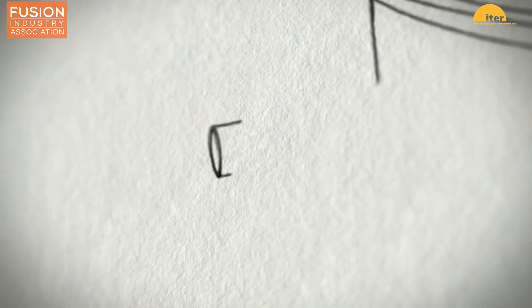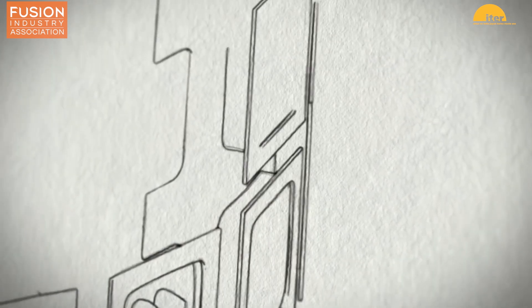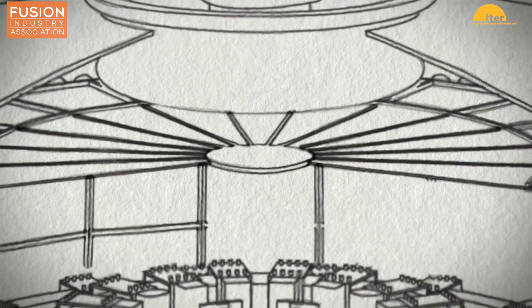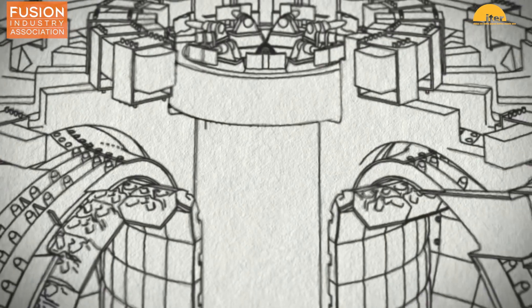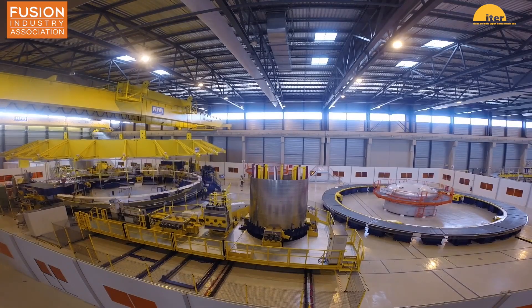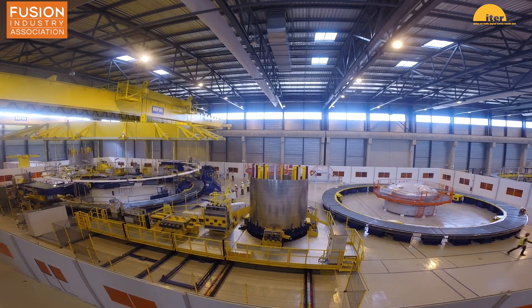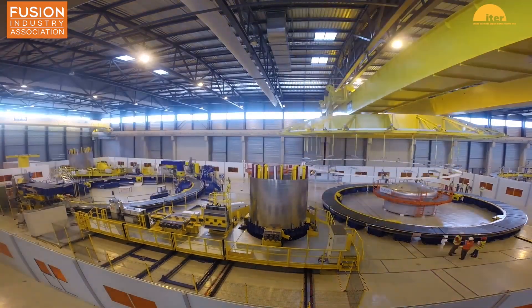For those of you who are unaware, the ITER project is the largest tokamak in the world, under construction in France. It requires six poloidal field coils for plasma shaping and stability. Out of these, four are being built onsite in France, one is being built by China, and the final coil was the responsibility of Russia and was set to be shipped off in May of this year.